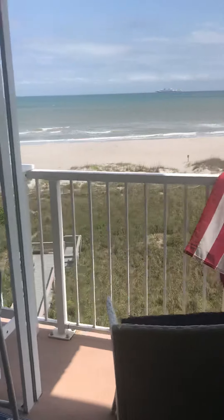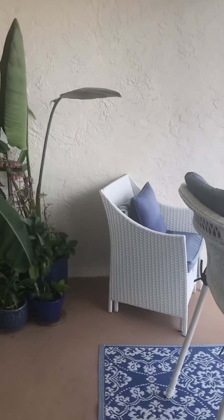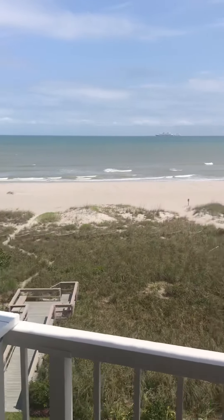Definitely wide enough if you'd like to have a dining room table out here, or you could have some recliners, sunning chairs. Gorgeous view from the fifth floor.